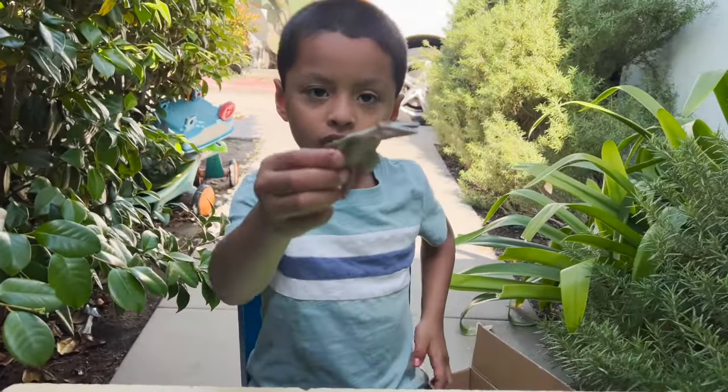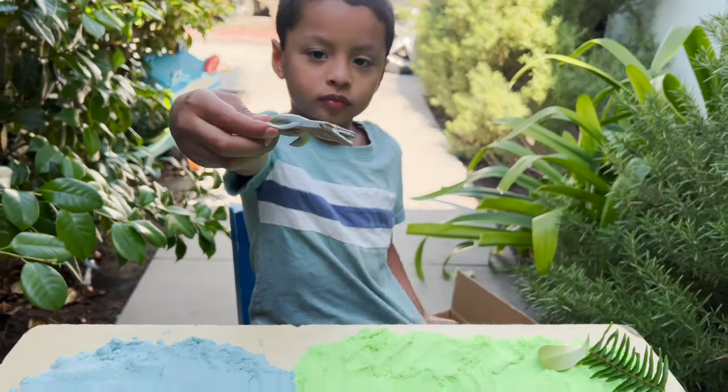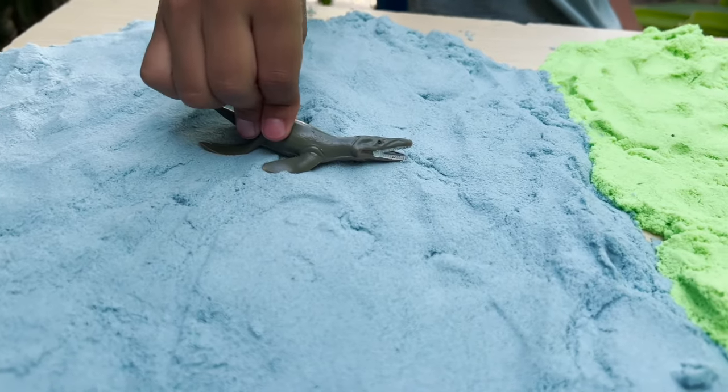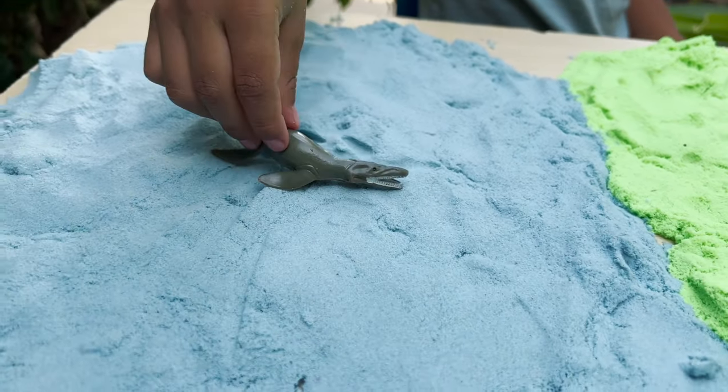What do we have first, Jeremy? A water dinosaur. So we have a water dinosaur going in our blue sand, and this sand is the water for our dinosaurs.